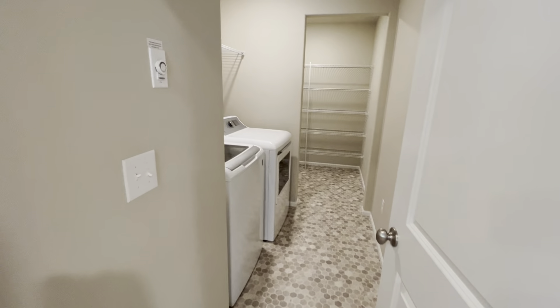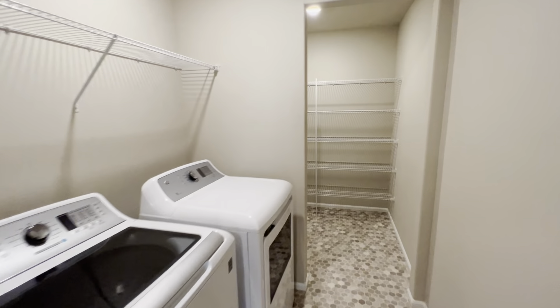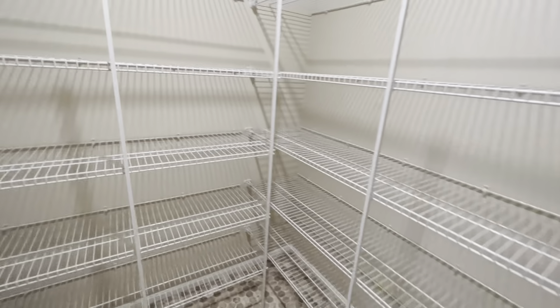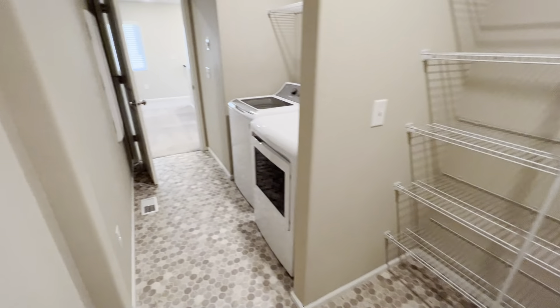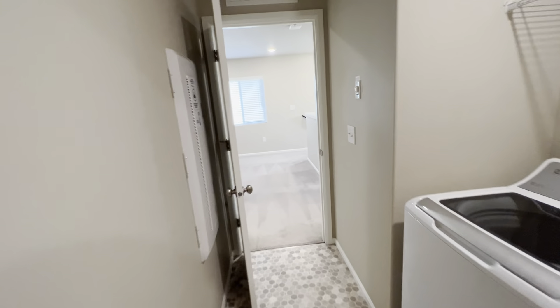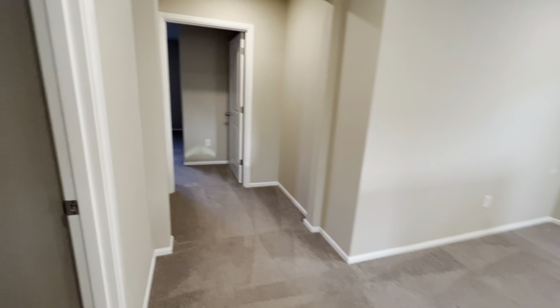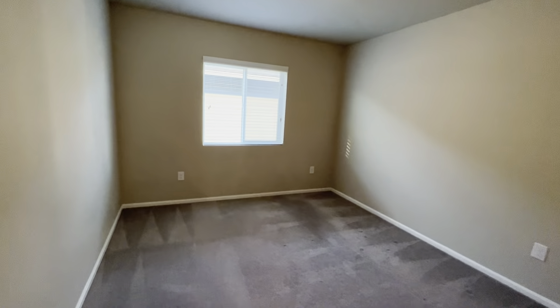Here we have a laundry room with lots of extra storage. And there's another bedroom here.